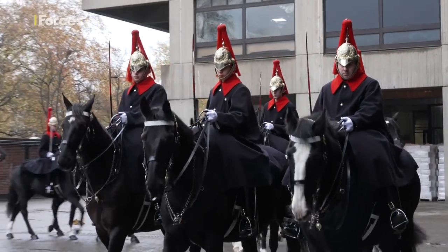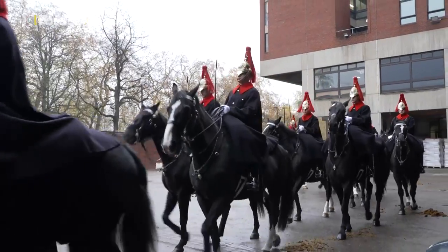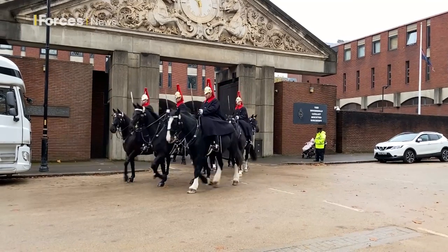Of course, while a state visit is a special occasion, looking flawless is second nature for the regiment, which undertakes the King's lifeguard every day. Claire Sadler, Forces News, Hyde Park Barracks.